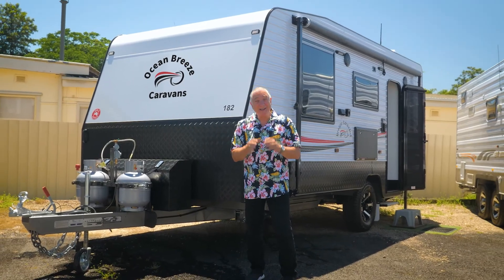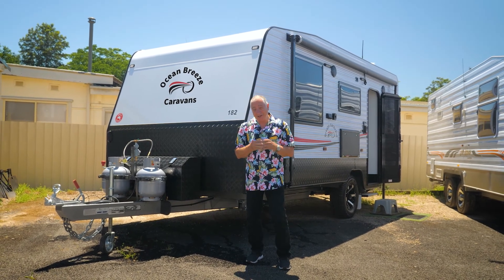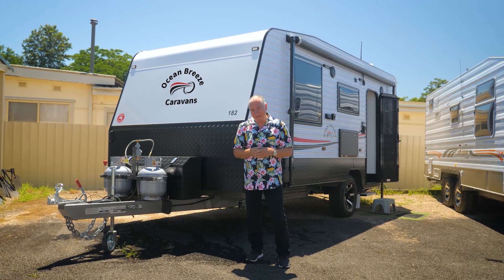For a holiday to please, you've got to get an Ocean Breeze. Importantly, you can only get them from Paravans of Windsor. You do get a two-year warranty and they give you a complete handover service. So it's wonderful — all you've got to do is go to the website: www.paravans.com.au